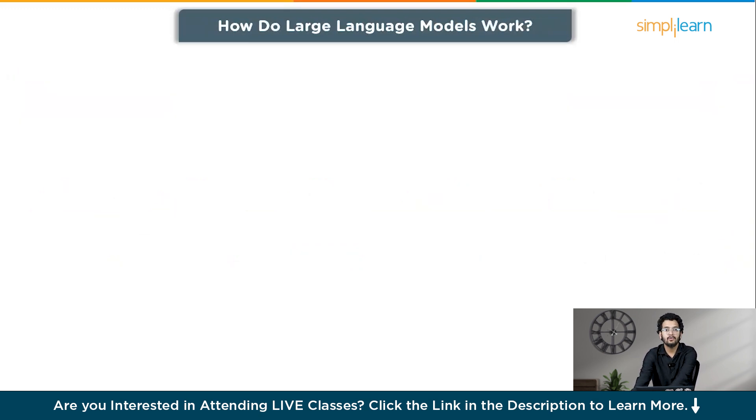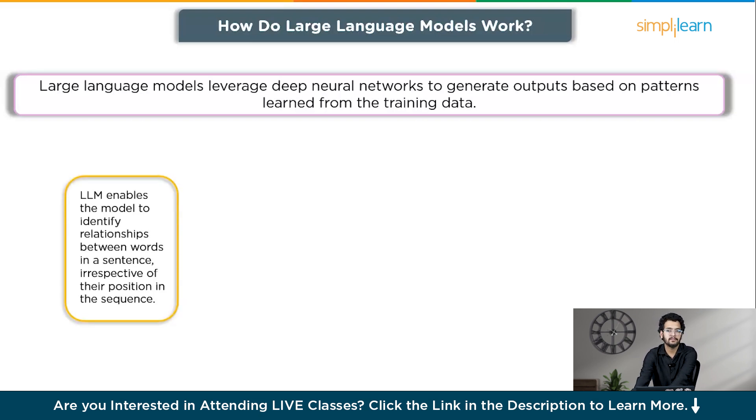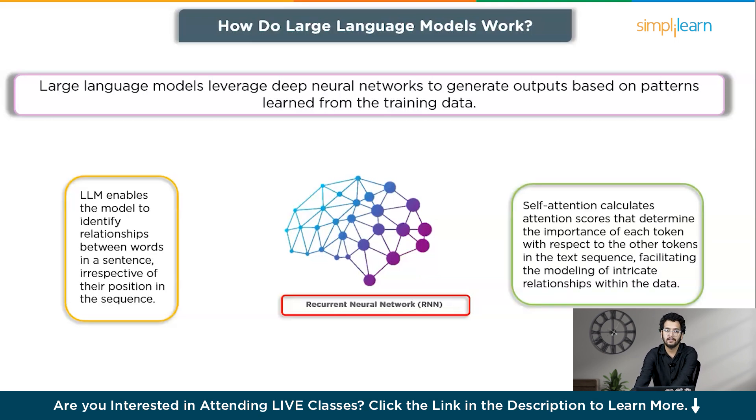The next topic is how do large language models work? Large language models leverage deep neural networks to generate output based on patterns learned from the training data. Typically, a large language model adopts a transformer architecture, which enables the model to identify relationships between words in a sentence irrespective of their position in the sequence. In contrast to RNNs that rely on recurrence to capture token relationships, transformer neural networks employ self-attention as their primary mechanism. Self-attention calculates attention scores that determine the importance of each token with respect to the other tokens in the text sequence, facilitating the modeling of intricate relationships within the data.